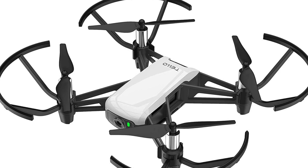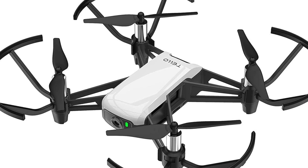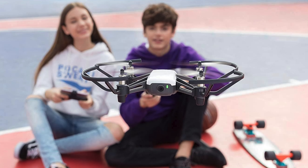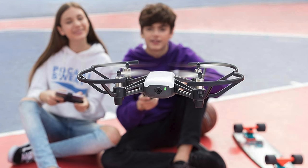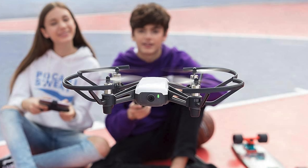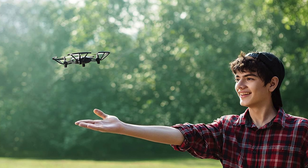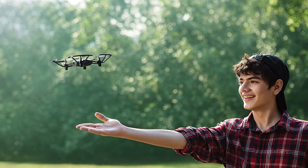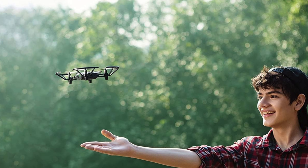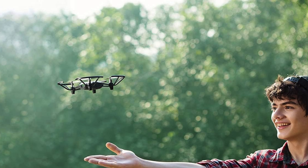Key features: age suitability, ideal for teenagers 14 and up and fun-loving adults, capable of indoor and outdoor flight. Light as a feather at a mere 80 grams, easy to carry and easier to fly. Flight time up to 13 minutes. Camera specs: comes equipped with a 5 megapixel stills and 720p video. Safety first — includes prop guards to protect unwary fingers. Range flies up to 100 meters, about the length of a football field.